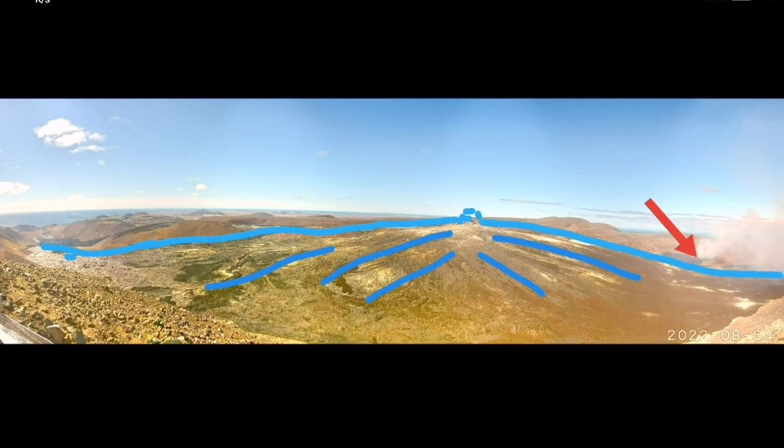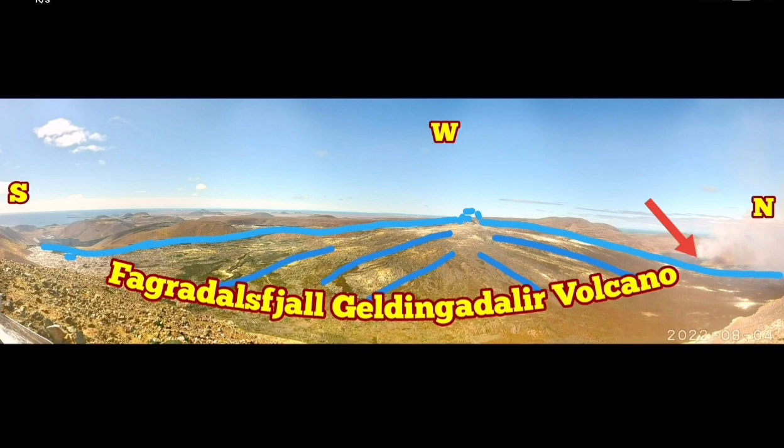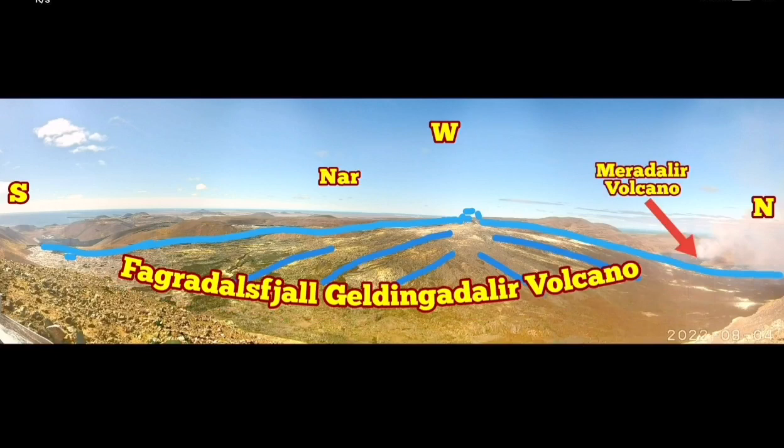West is ahead of us, north is to the right, and south is to the left. As you can see, the arrow shows Meredalir Volcano, so it's quite small in comparison. And that is the Gnar, the Fegodeskville volcano's main crater, as you can see here.